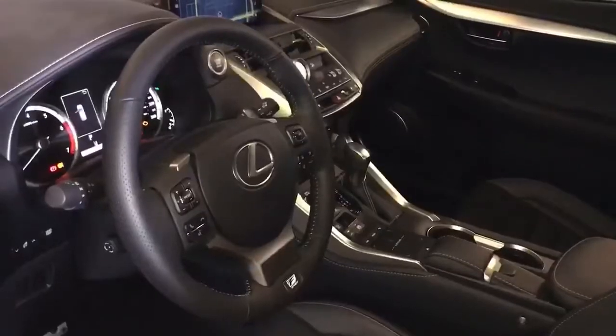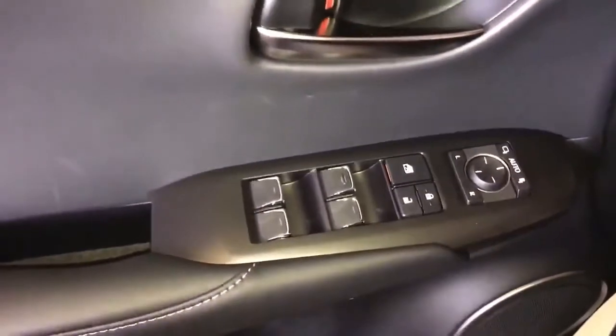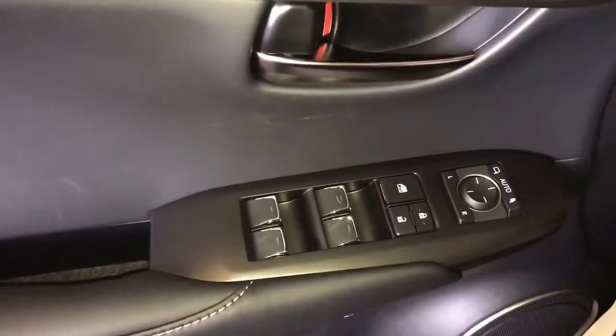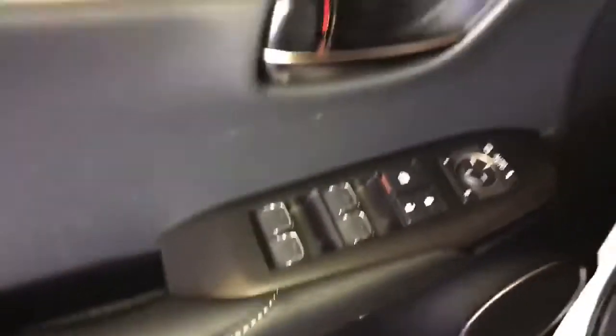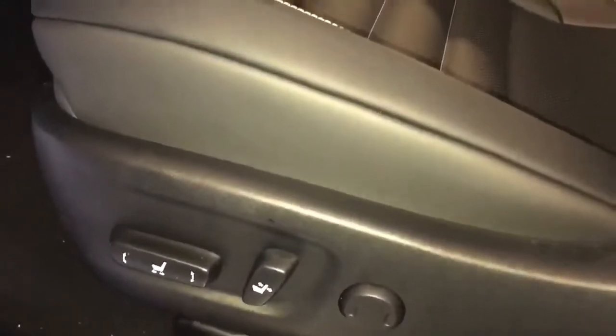This F-Sport Series 2 package is shown in black genuine leather seats with white stitching. Power windows, locks, and side view mirrors are power folding and auto dimming, and we have three seat saving settings. The driver seat is 10-way power with passenger 8-way power.